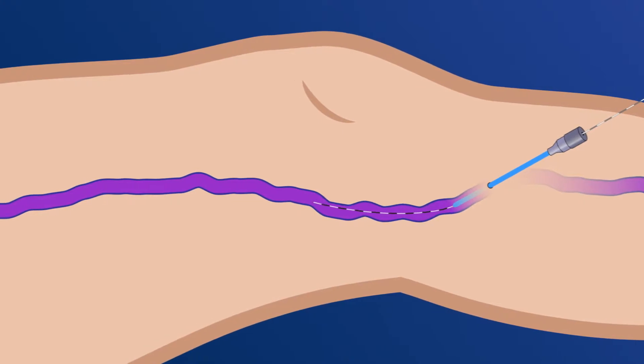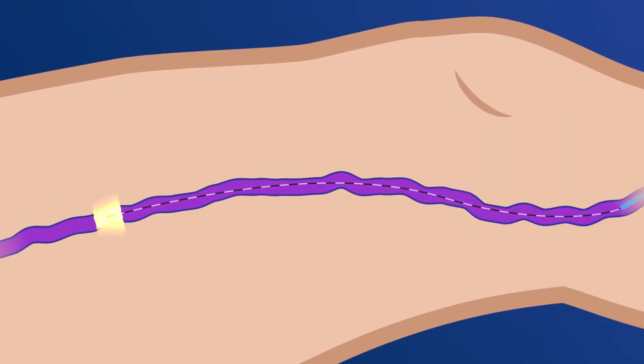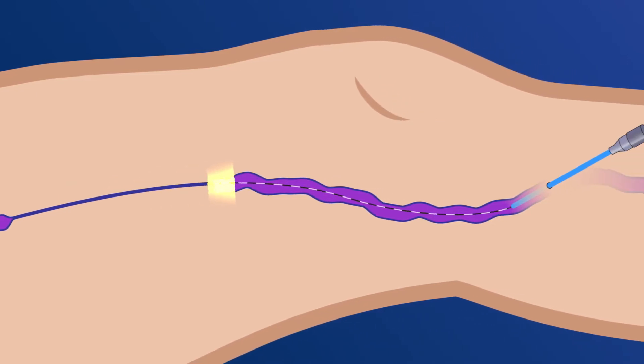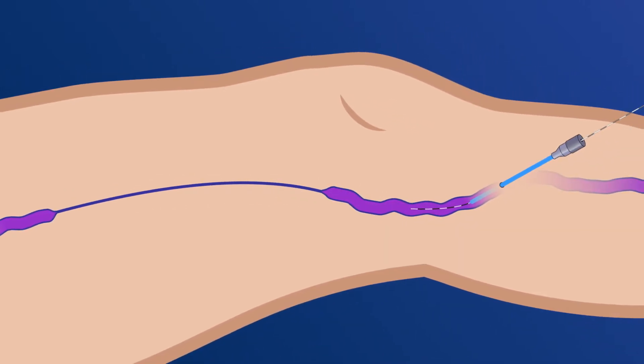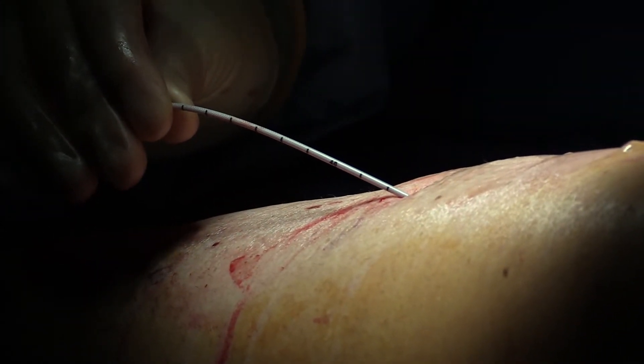What we do is take the vein that's causing the varicose veins — the greater saphenous vein that runs down the leg — and we destroy it from the inside, because it's not a functioning vein. By removing that non-functioning vein, we're able to treat the varicose veins, and that will help with the patient's symptoms.